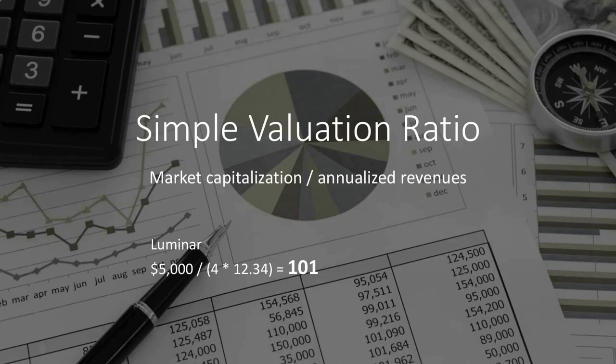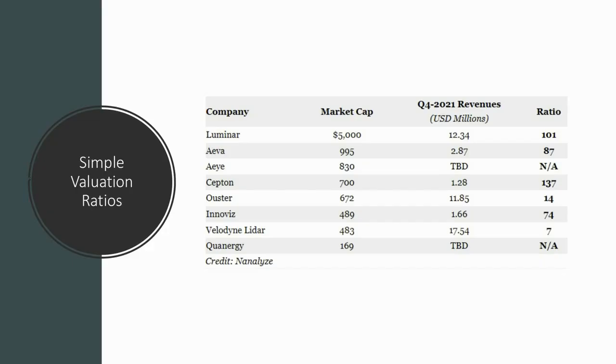When we look at the valuation of companies, another method we use is called the simple valuation ratio. We take the market cap of a company and divide it by annualized revenues — that's last quarter times 4 — and the resulting number is our simple valuation ratio. We would never invest in a company with a simple valuation ratio higher than 40, no matter how great the story is. That has proven to work quite well over time. You could probably even reduce that number lately because the entire tech market is sliding downwards. For a company to have a simple valuation ratio of 100 is just way too high — we would say they are quite overvalued.